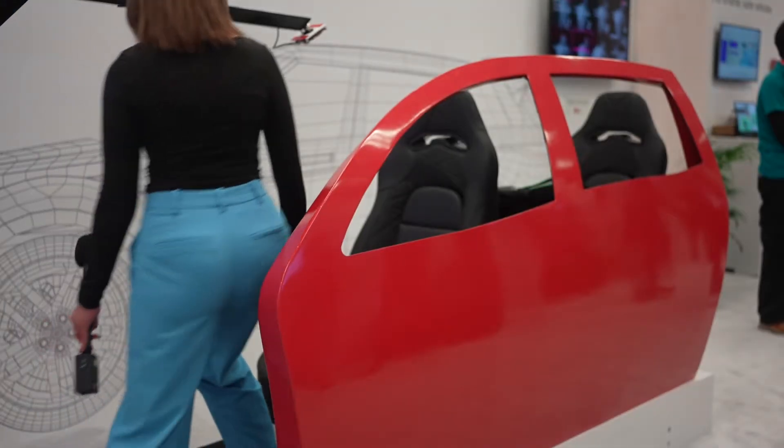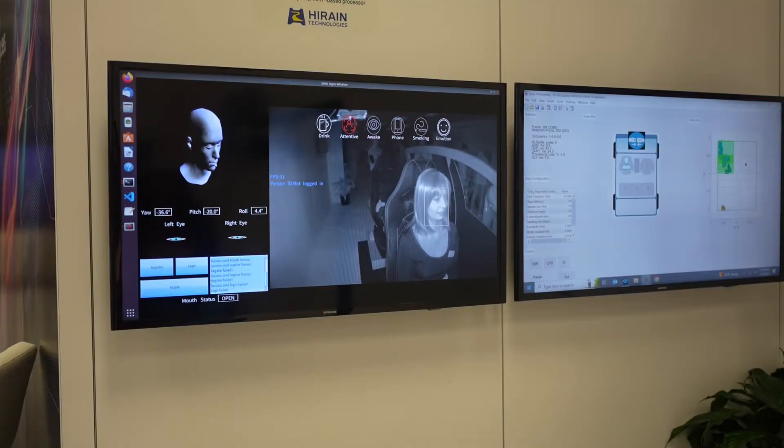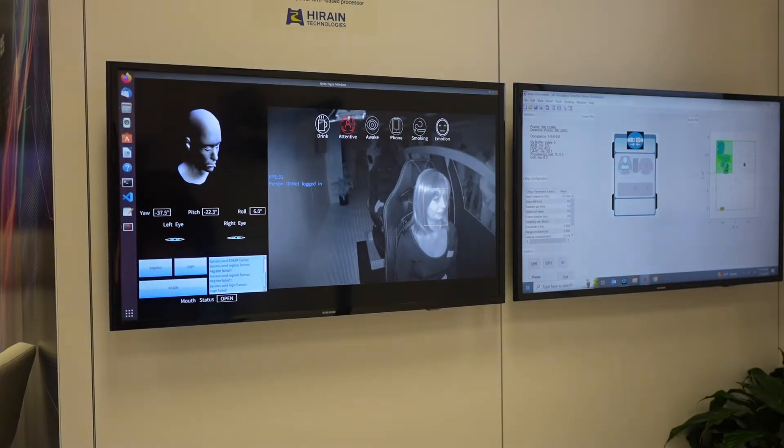I'm now here with Mark, who's going to walk us through a demo on in-vehicle sensing for a safer experience. My name is Mark and I'm the Director of Automotive Systems at Texas Instruments. We're really showing an in-cabin radar solution which is trying to do three solutions in one: child occupancy detection, seat belt detection, as well as intruder detection.